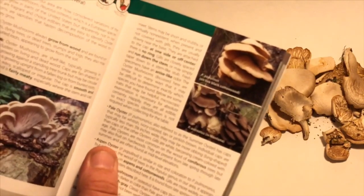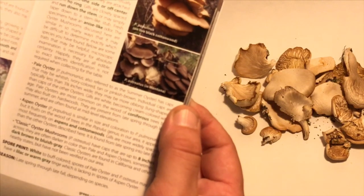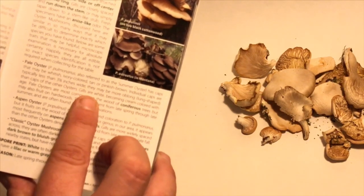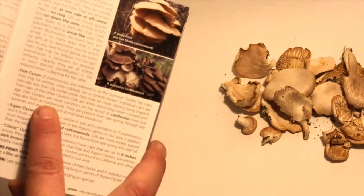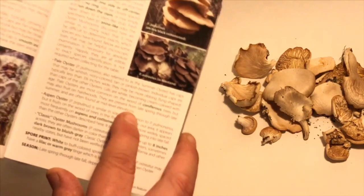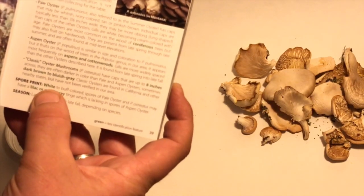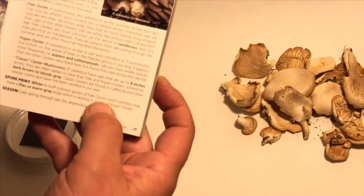The book talks about pale oyster mushrooms, also referred to as summer oysters. 'The pale oyster has caps that may be whitish, ivory-colored, tan, or pinkish-brown. Individual caps are typically less than three and a half inches wide, and may be more oblong or lung-shaped. Gills are white, becoming cream-colored with age. Pale oysters are most common on the wood of coniferous trees but may also be found on hardwoods. They are present from late spring through late summer and are often found at mid-level elevations.' Spore prints are white to buff-colored, and spores of the pale oyster may have a lilac or warm gray tinge.